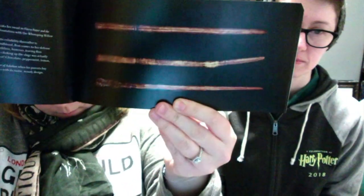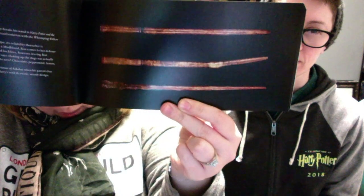Oh look, it's like a small version of the book that we have but it's paperback — 'From the Films of Harry Potter: The Wand Collection.' Is it the same book? I think it is. This is kind of a fail so far — I already have the tie and we've already got the book.